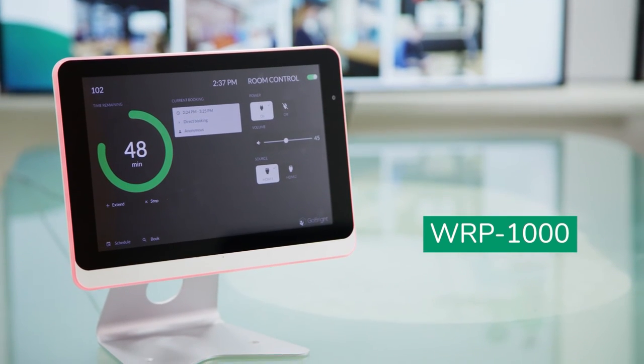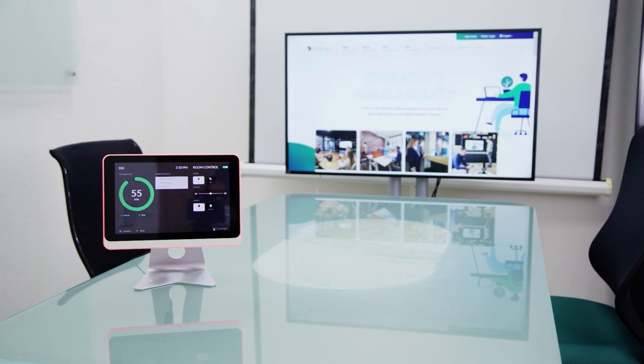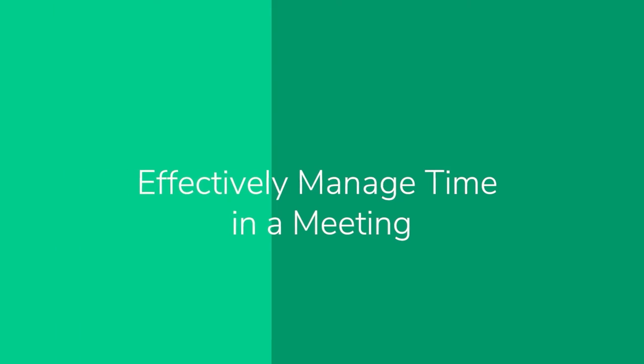With GoBright Control and Idea WRP-1000, you are in complete control of your meeting, the room, and its facilities.